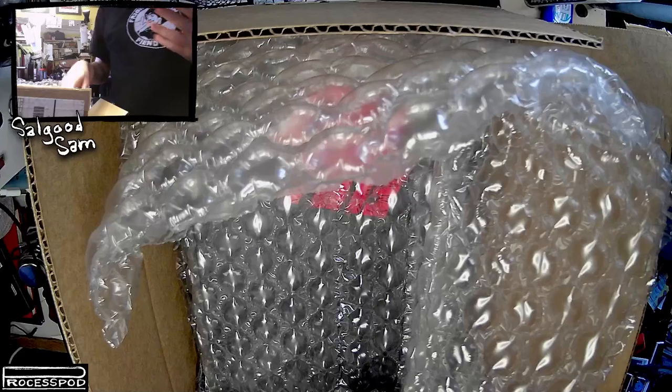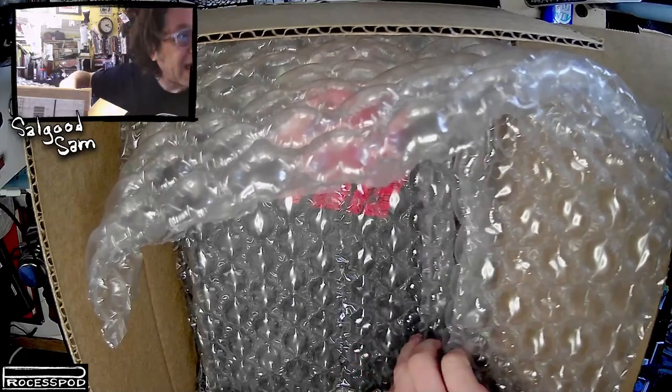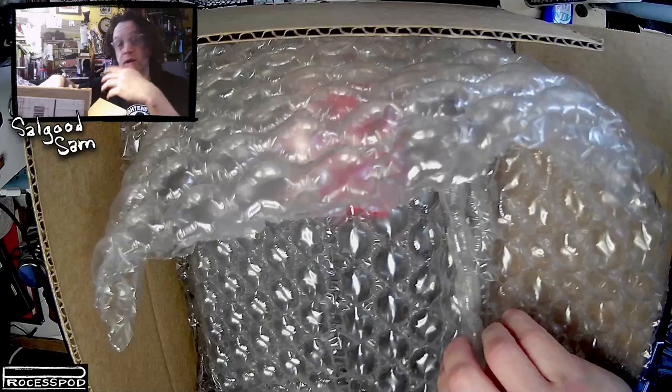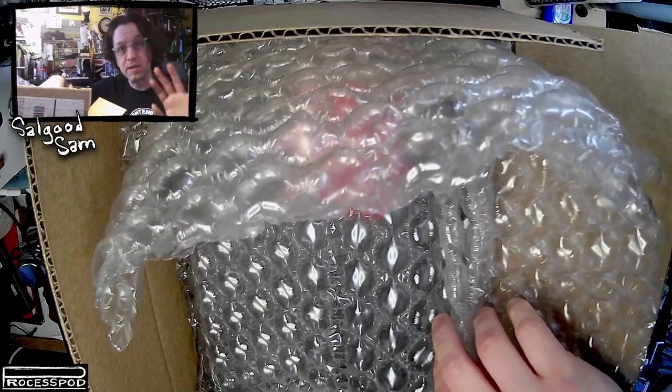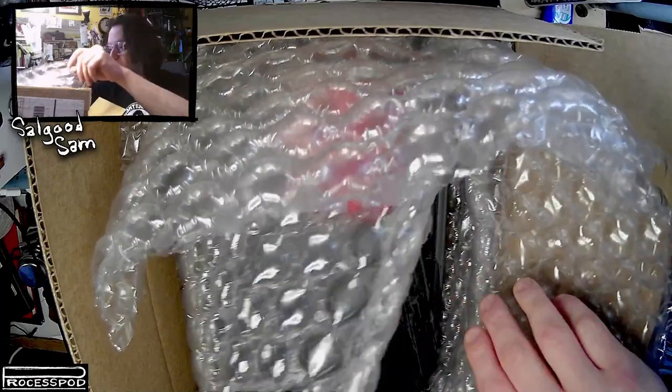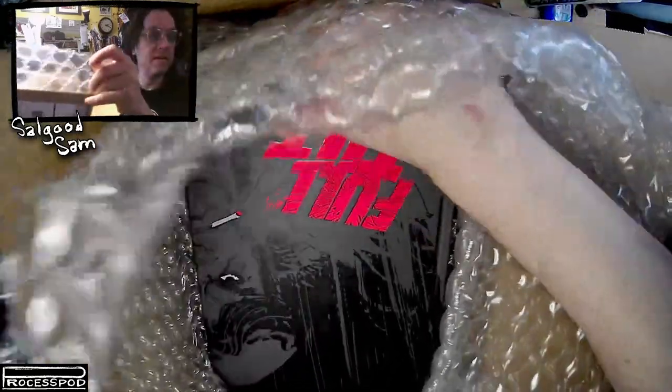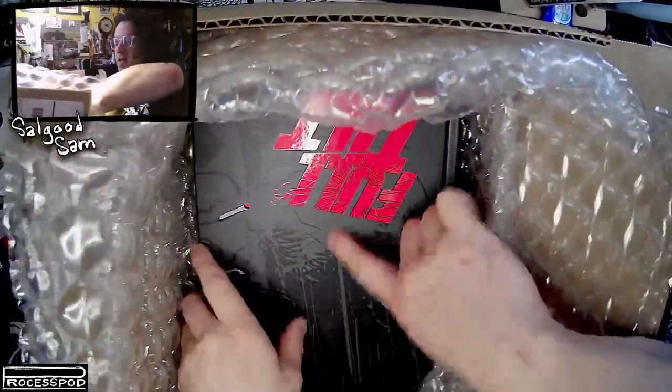Kudos to Zoop, who also managed to use DHL without having me dinged for handling fees or customs or anything like that. Good job. It's nice and thick — we can see it. A little spot gloss going on.